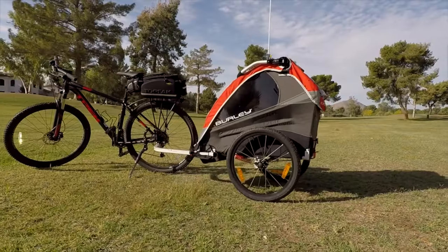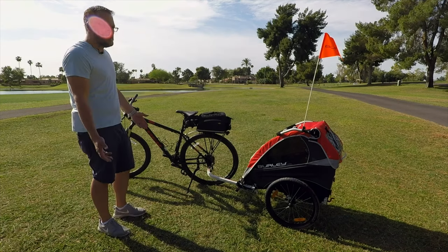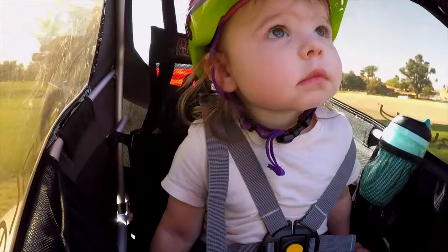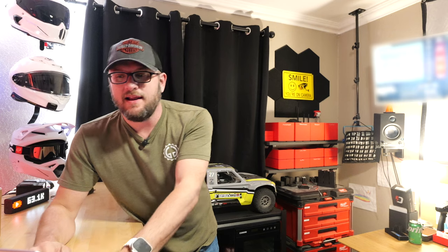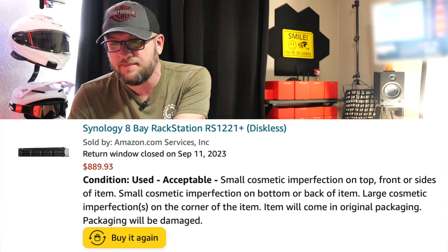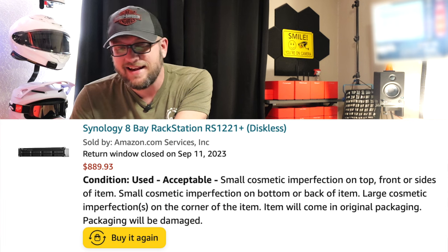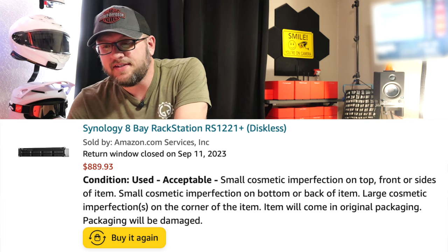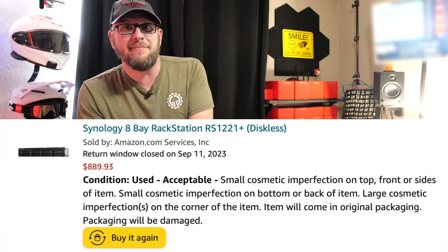I bought a Burley Design solo trailer for $300 — at the time it was around a $600 trailer — and it was listed as used acceptable condition but was in perfect condition. We enjoyed that until my daughter was able to ride a bike. The next largest gamble was this Synology eight-bay rack station, which runs $1,299. I got it for $889, saving about $400, and I didn't see a single scratch on it. It's been running for months, totally fine.